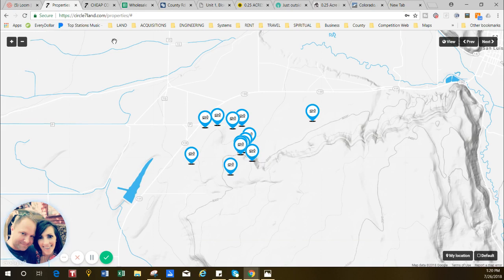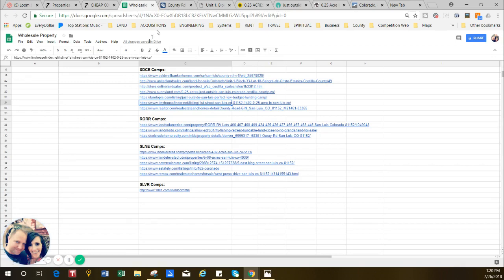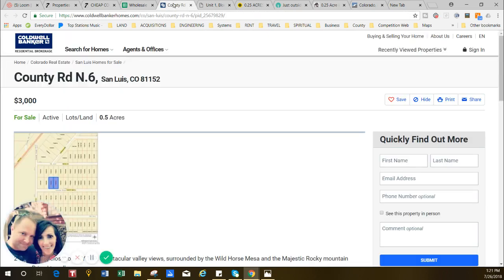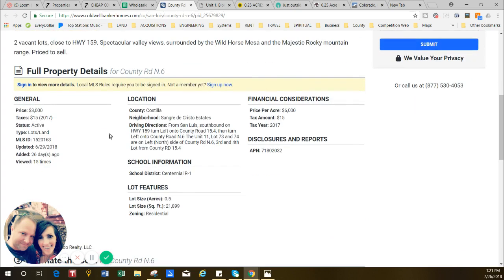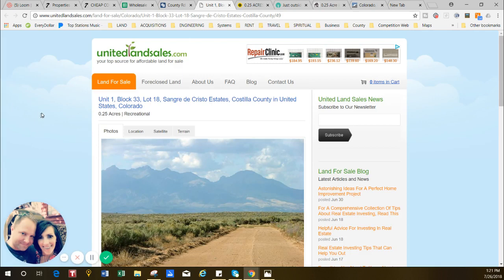Before I show you this property, I'm going to do it kind of backwards. I Googled 'Sangre de Cristo Estates property for sale' and found several listings online to show you some comps from the area. Here's a Coldwell Banker listing — the real estate agent has it listed for $3,000 for a half acre. And I think we own one right up here — it's 0.65 acres. If you like being by that highway, great; otherwise the property we have is back over here, a little more private and a little more fun to get to with four-wheel drive.